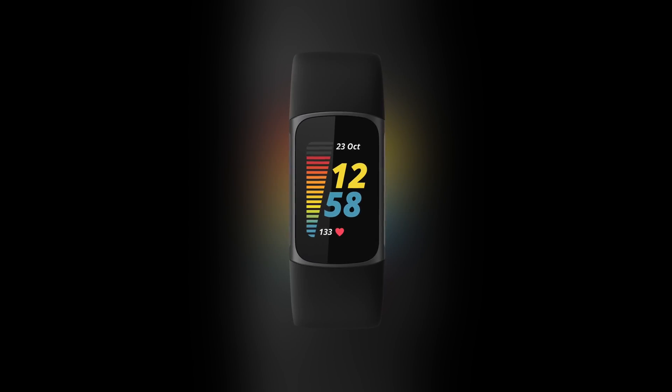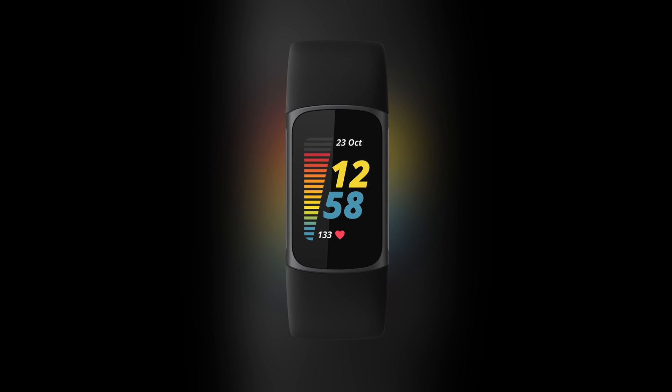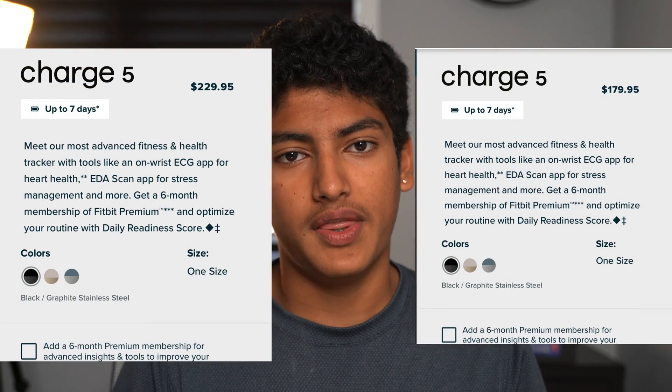Google just announced the Fitbit Charge 5, and here is everything new. Starting with the design, it almost looks like a hybrid between the Fitbit Luxe and the Fitbit Charge 4. It retains the rugged design of the Fitbit Charge that we've known for so many years, but it's not as fashion-focused as the Luxe, and it's more expensive than the Luxe as well.